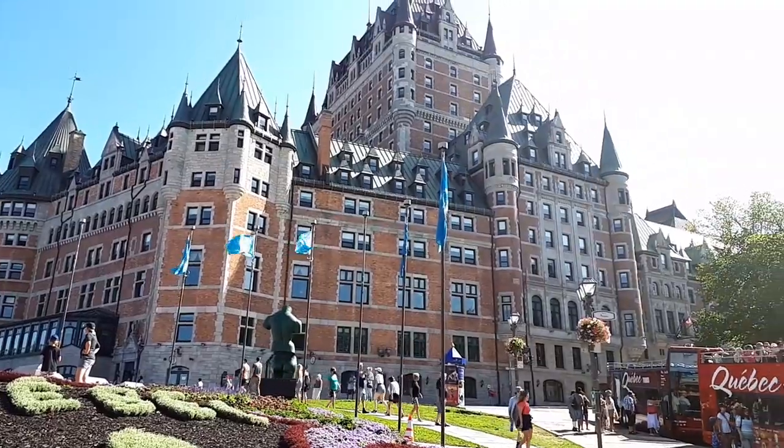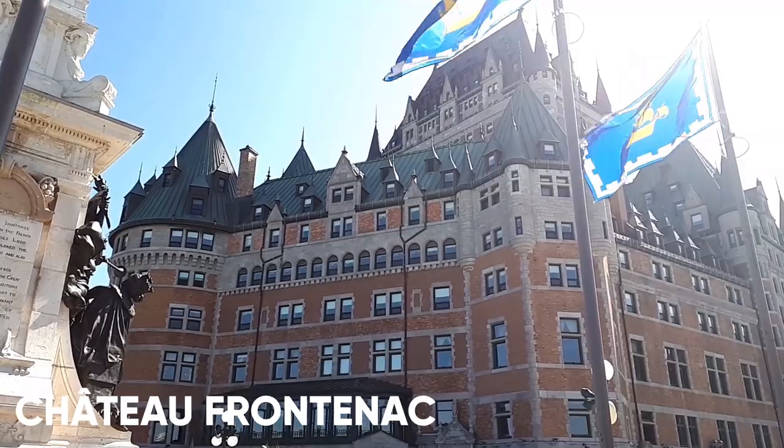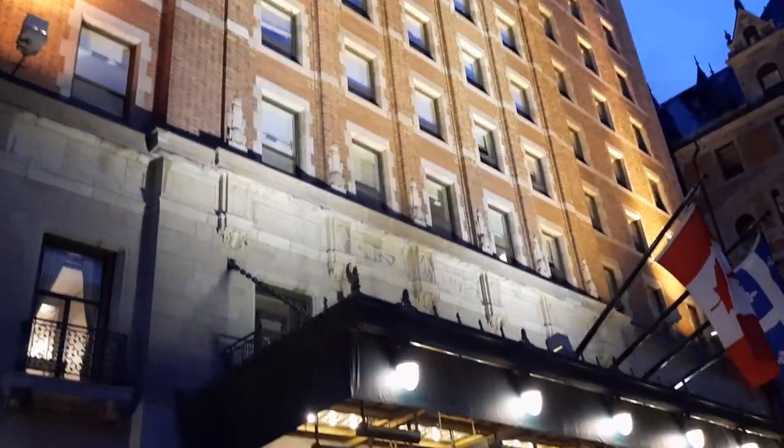The Château Frontenac is Quebec City's most famous landmark. The luxurious hotel is perched atop Cape Diamond since the late 19th century.